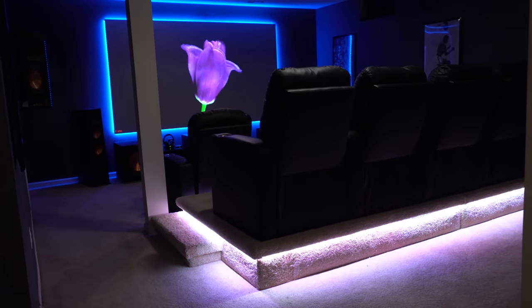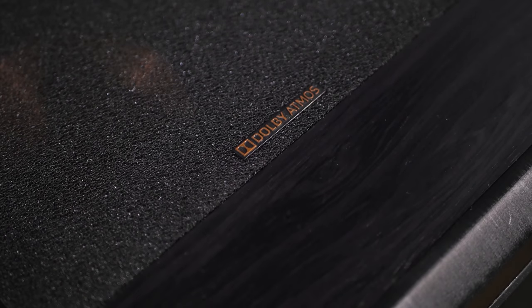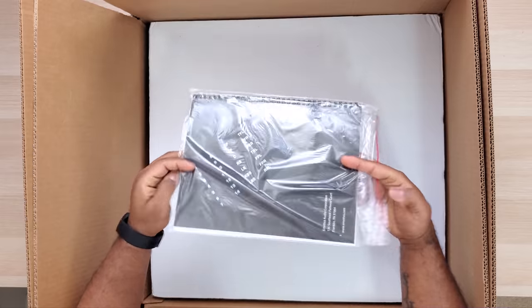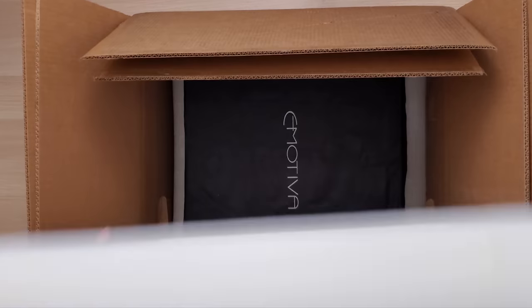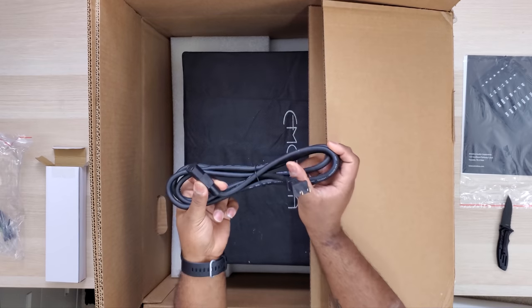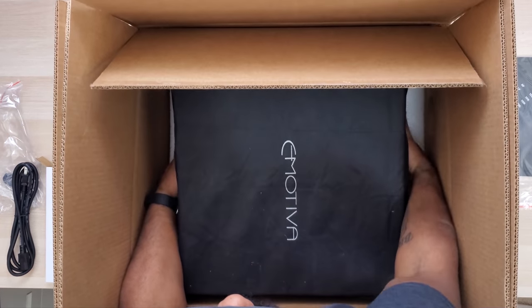So after hearing so many good things about Emotiva, I had to see if they had anything that would work for my Dolby Atmos setup. That's when I came across the XPA11 Gen 3 and figured this would be a great opportunity to give you my thoughts on it and tell you if a dedicated home theater amplifier actually makes a difference.